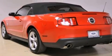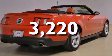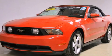Its top features and packages include a comfort package, and this vehicle has fewer than 4,000 miles on the odometer. Stop by today and test drive this automobile for yourself.